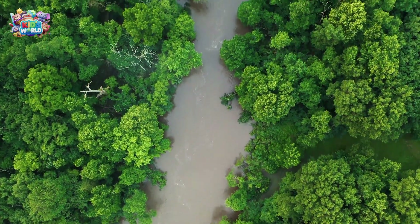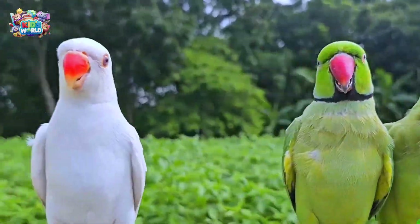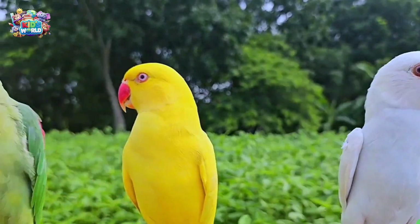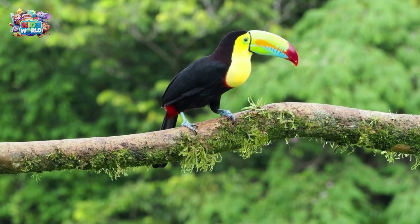Today we're going on a fun adventure through the sky, jungles, and forests to meet some amazing birds from all around the world. Ready to fly high and explore? Let's get started!